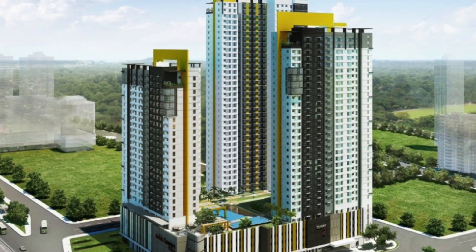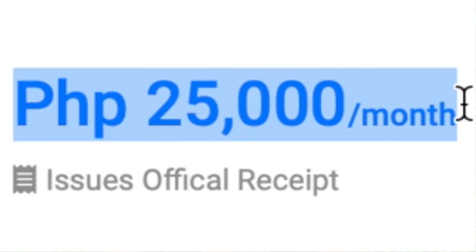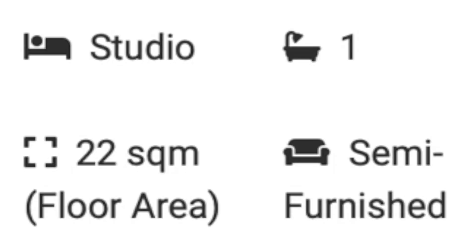So at counter number one, we have a studio unit at Aveda Towers Vida at Bagong Pag-Asa, Quezon City. For those of you that don't know, Bagong Pag-Asa means new hope. This unit would set you back 25,000 pesos or $500 per month, and for that you're getting 22 square meters or 236 square feet of space.